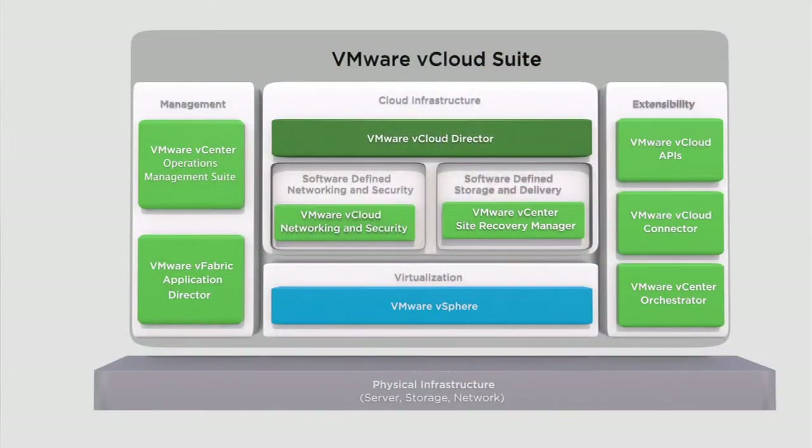I'd like to provide you with a closer look at software-defined data center services at the heart of the suite, focusing on vCenter's Site Recovery Manager, our disaster recovery management product that complements vSphere to enable simple, affordable, and reliable disaster protection for all your virtualized applications.